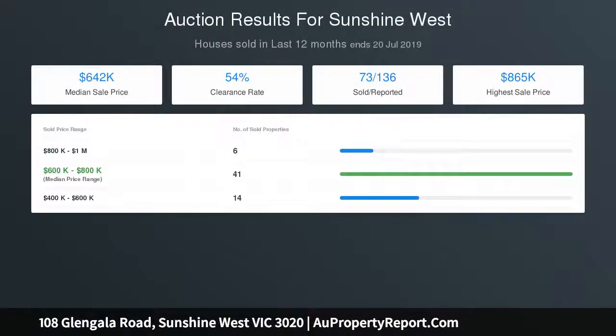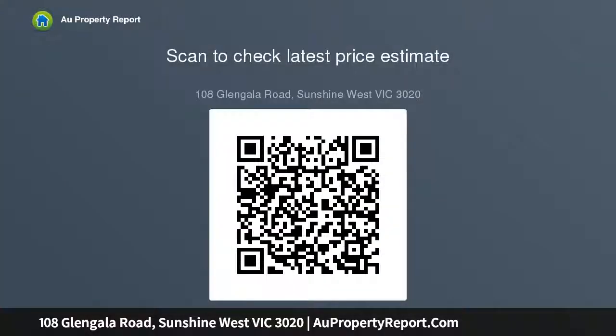Located in a family-friendly neighborhood within close proximity to Glengala Road shops, cafes, CBD access via the Wefton Ring Road, a choice of many quality schools, Sunshine Train Station, and parks. Be sure to be quick, as this one won't last long.